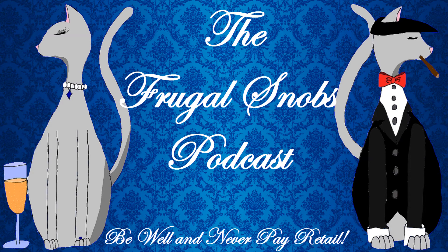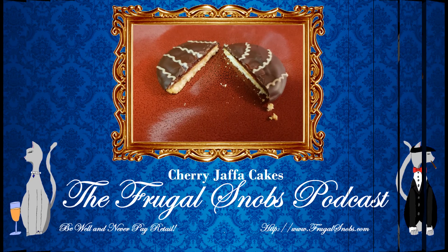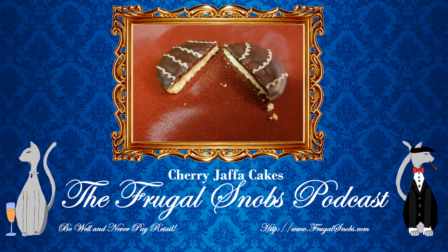Hey everybody, Justin from FrugalSnobs.com here to say hello. We have a product review for everybody. This time it is for Jaffa Cakes. So we were not familiar with Jaffa Cakes, and if you are joining us from the United Kingdom, hello and welcome.